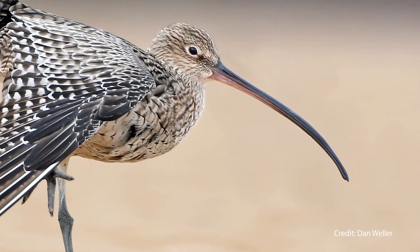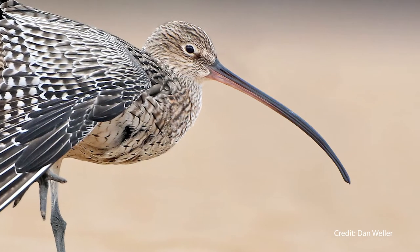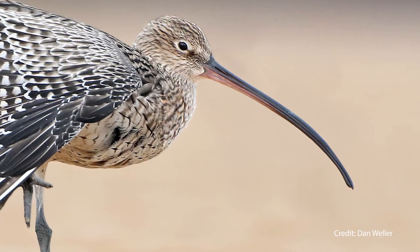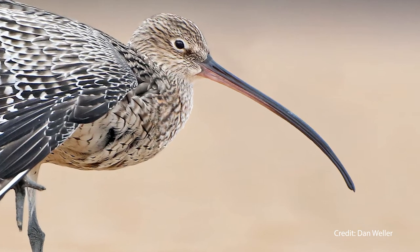The Eastern Curlew is the largest migratory shorebird in the world. It's found only in this part of the world and nowhere else. It's got this spectacularly long down-curved beak which can be up to five times the length of its head, so it's really the first thing you notice about the bird when you see it.